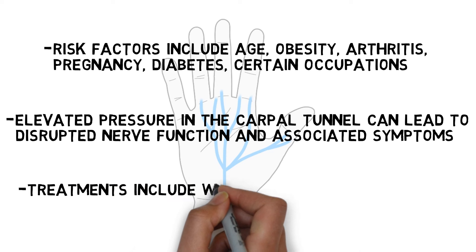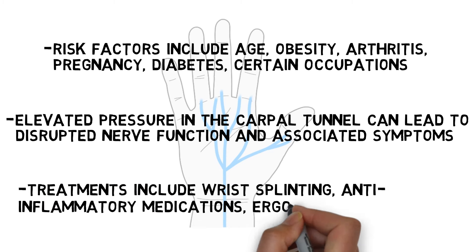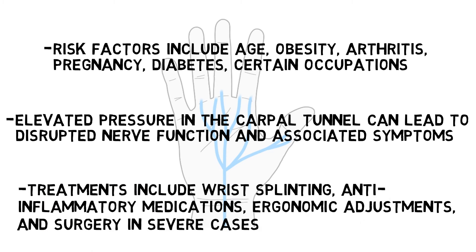Carpal tunnel syndrome treatments typically include conservative measures such as wrist splinting, anti-inflammatory medications, and ergonomic adjustments to reduce pressure on the median nerve, although in more severe cases, surgery may be necessary.